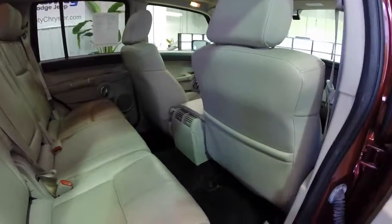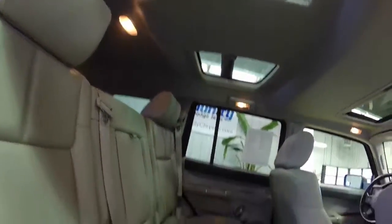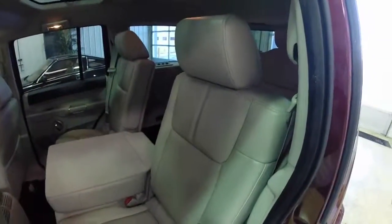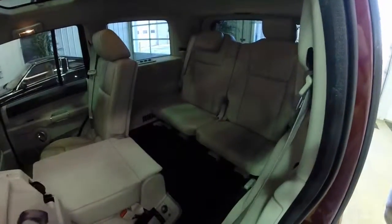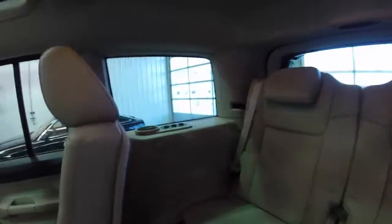Both rear seats tip and fold to gain easy access to the third row seat, as we will demonstrate now. In the third row, each passenger has their own cup holder, storage tray, power points, and air outlets. There's also rear air control as well.